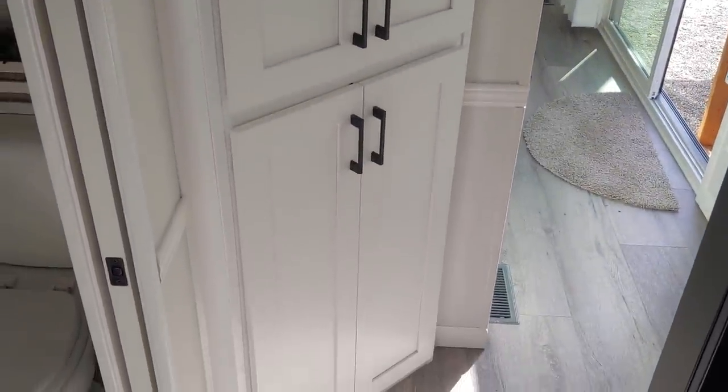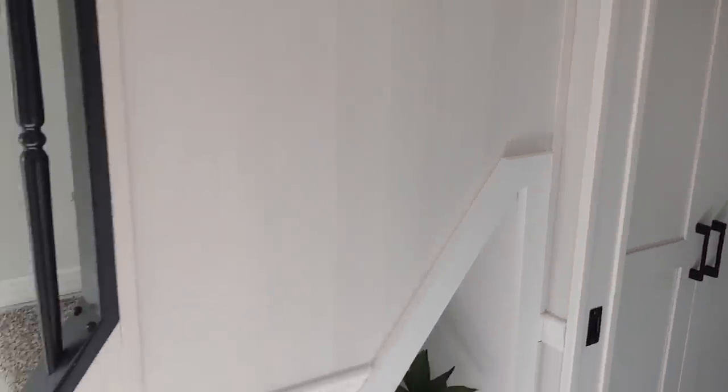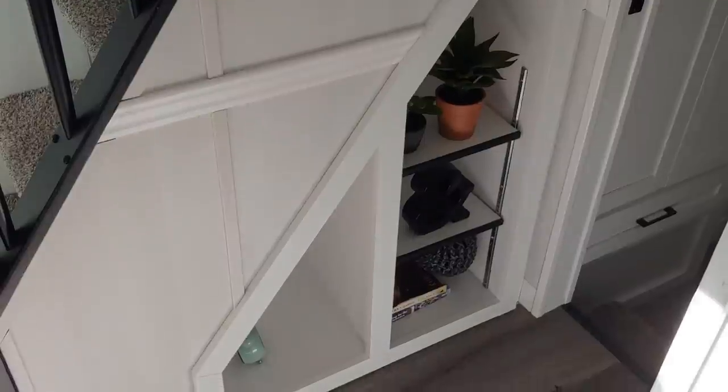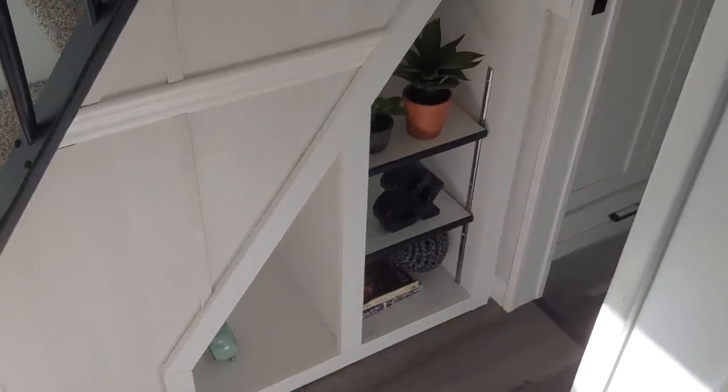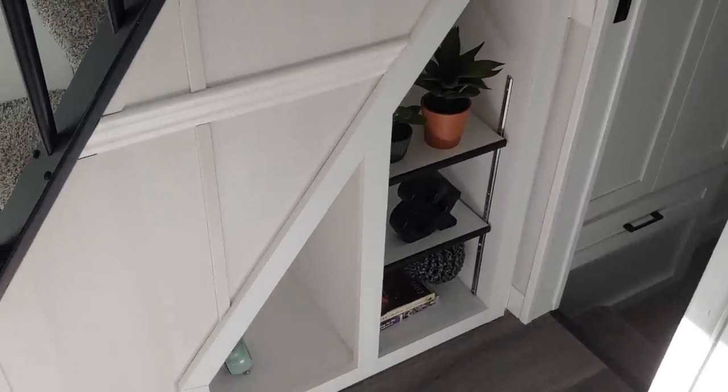Turning around, you'll also see more storage in the hallway — a corner storage area where you could put your towels or use it as a secondary pantry. Every square inch you could possibly think of for storage, we've already thought of. Underneath the staircase is open shelving that you could make into a cabinet with a door and have that whole space enclosed. We wanted to do the open shelving on this one.